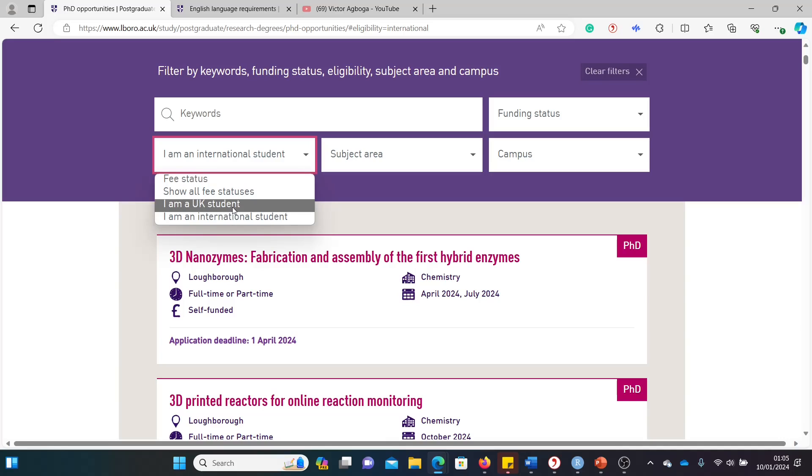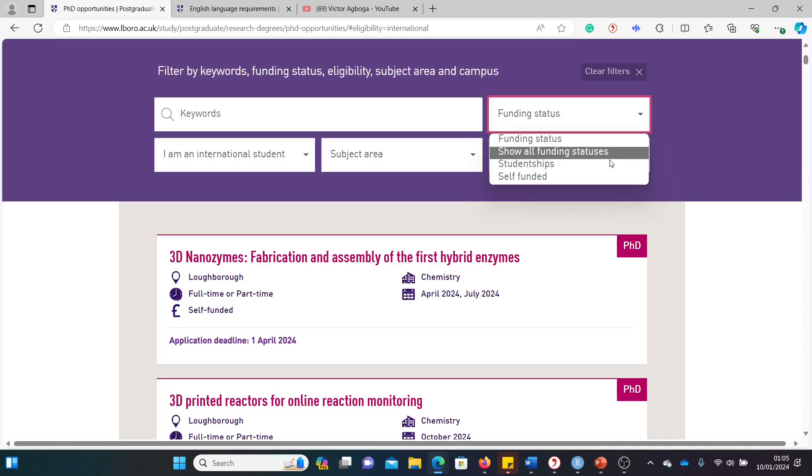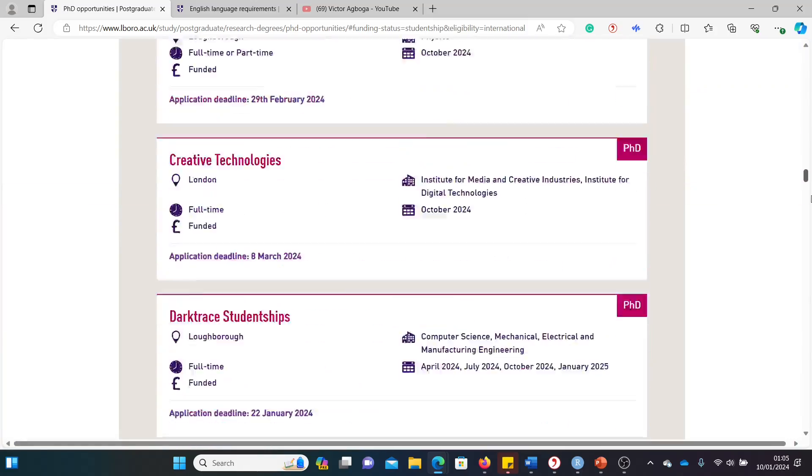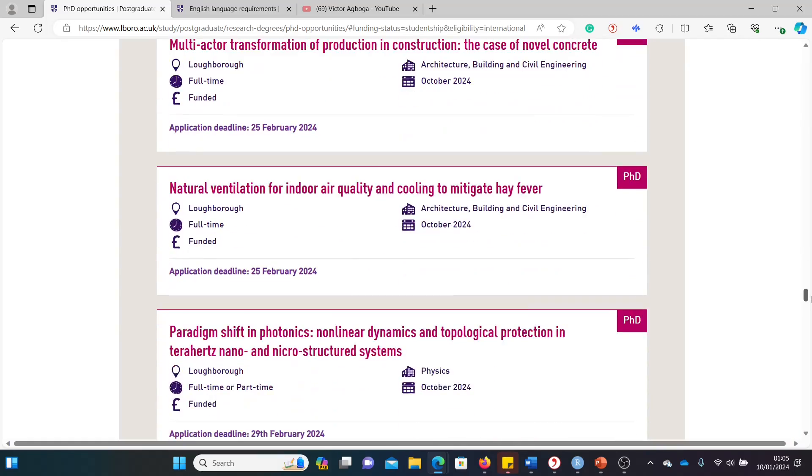A number of home students also follow me, so if you're a home student click the home students tab. For the subject area, I'll leave that open. Then for funding type, select 'studentship' — not 'self-funded,' which means paying your own fees and living expenses. Once you click studentship, it narrows down the search to a lengthy list of funded opportunities.